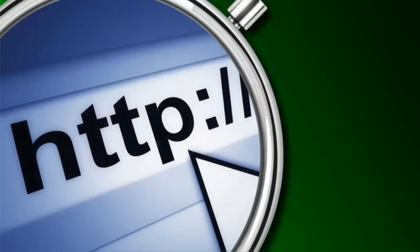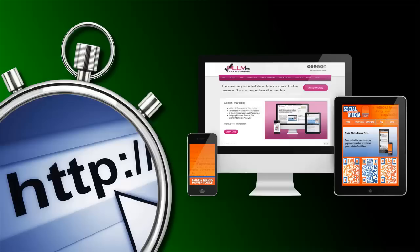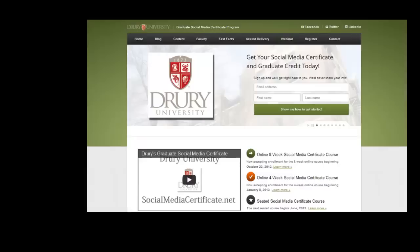I have been developing for the internet for over 15 years, specializing today in WordPress websites, mobile-ready websites, mobile apps, and online marketing. I developed Drury University's Graduate Social Media Certificate Program and contribute to many online publications, including Social Media Biz and Six Revisions.